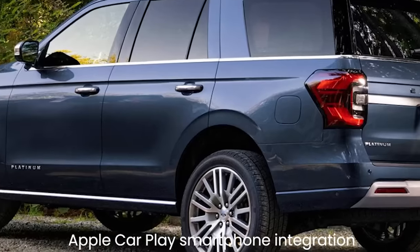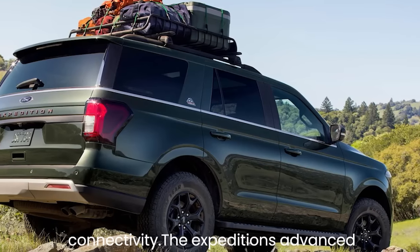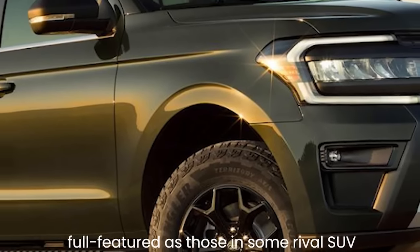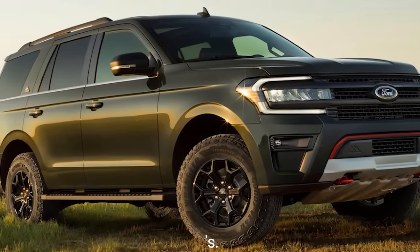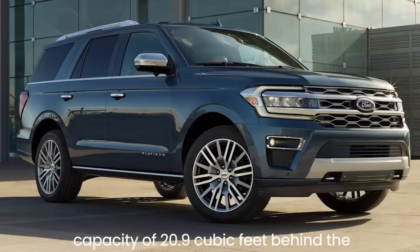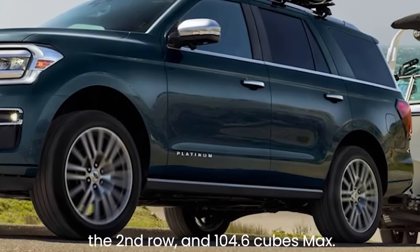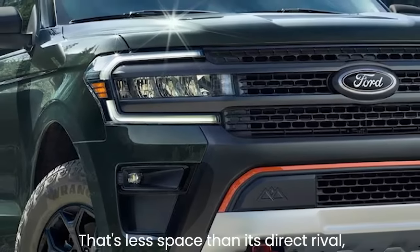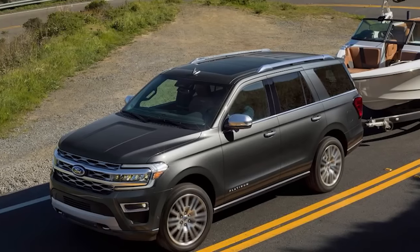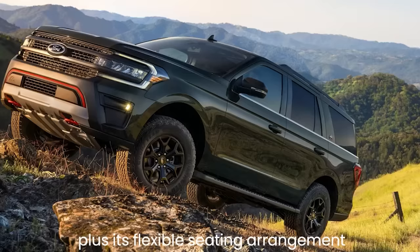Android Auto and Apple CarPlay come standard with wireless connectivity. The Expedition's advanced driver aids such as adaptive cruise control work fine but aren't quite as full-featured as those in some rivals. Cargo capacity is 20.9 cubic feet behind the third row, 57.5 behind the second row, and 104.6 max — less than the Chevy Tahoe, but the Expedition's extra storage and flexible seating more than compensate.